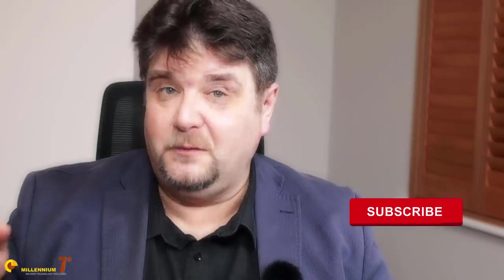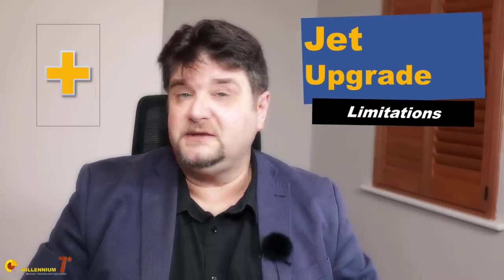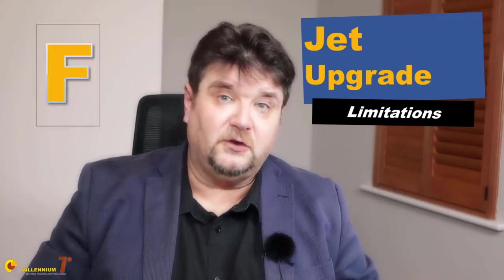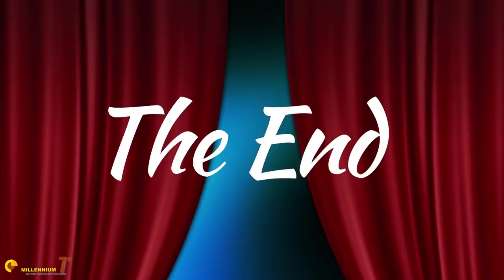Welcome to Millennium 7 Star, the channel that will help you make sense of why some choices are made and some others are not. Today we are talking about the choice of the United States Air Force of considering a 4++ generation fighter to replace the aging fleet of the F-16, rather than updating the existing ones or buying the very latest versions. Let's start from the beginning.